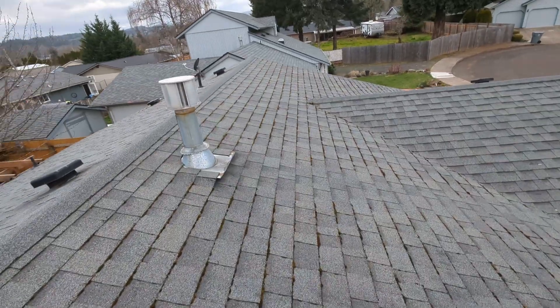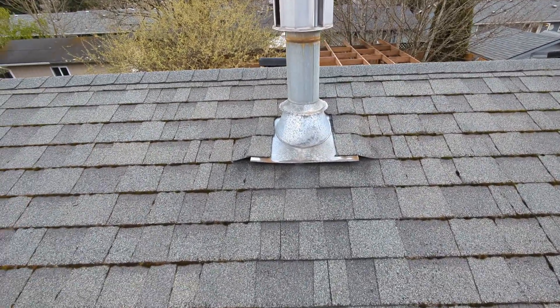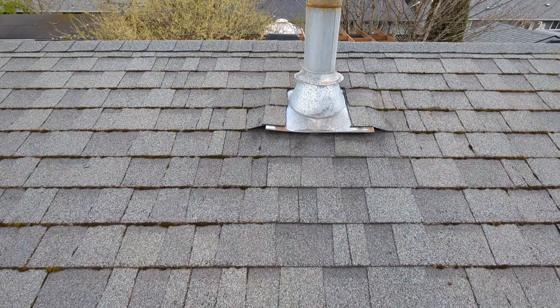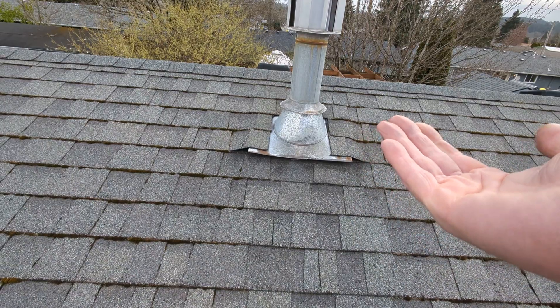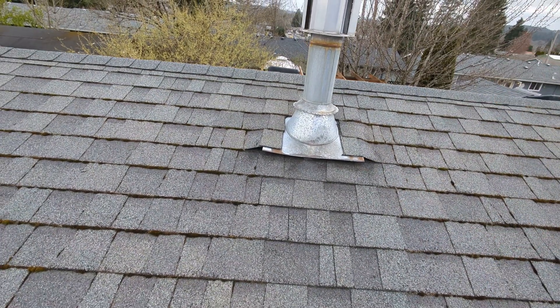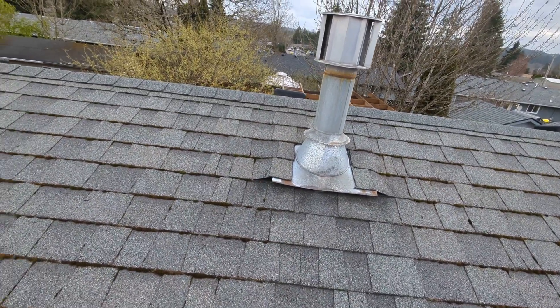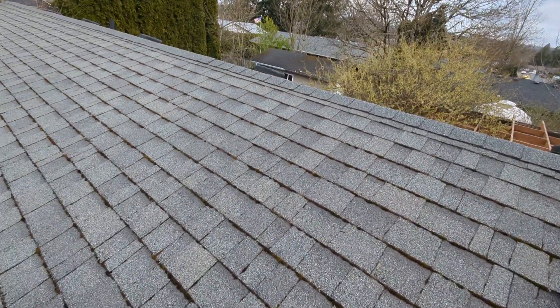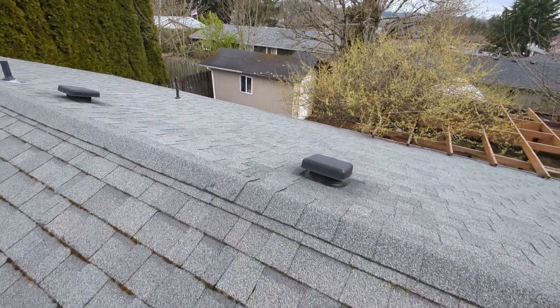We've got lifted shingles adjacent to this heating and air conditioning stack at the midline of the structure. Especially during snow events, water will accumulate at the underside of this flashing and have the opportunity to work its way in and around the collar there. We'd recommend a licensed roofing contractor be called upon to evaluate that condition, as well as this next one, prior to the beginning of the next rainy season.